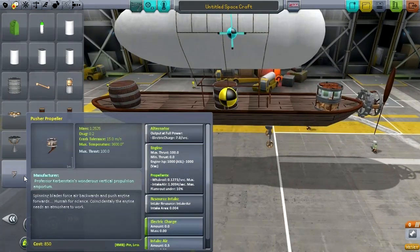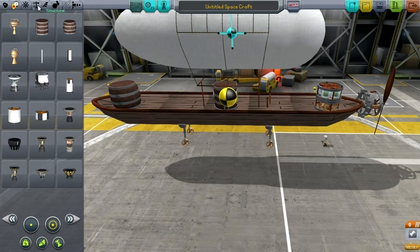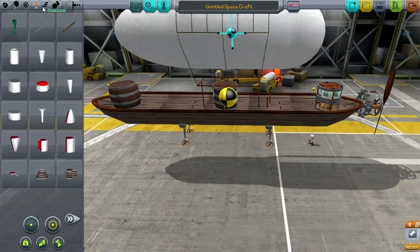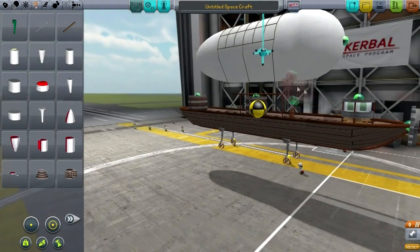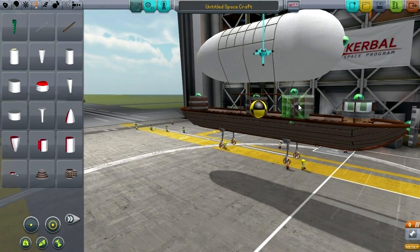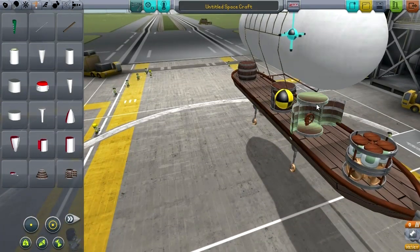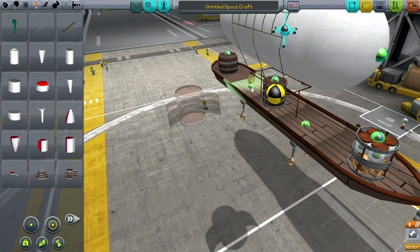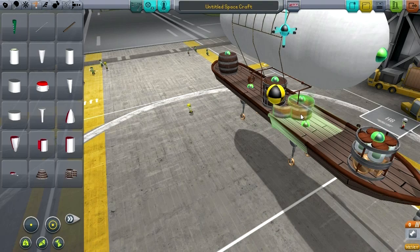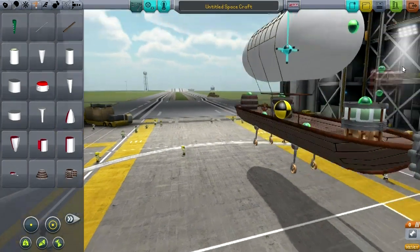We don't really need any monopropellant for this sort of thing. Let's just add a structural cargo barrel — after all, if it hasn't got guns, it better have some cargo. The wheel should actually go in front to make room for it.